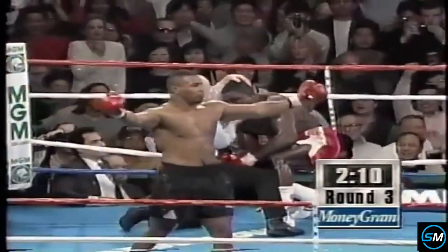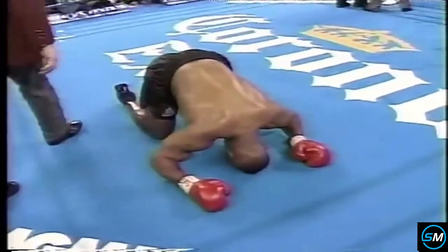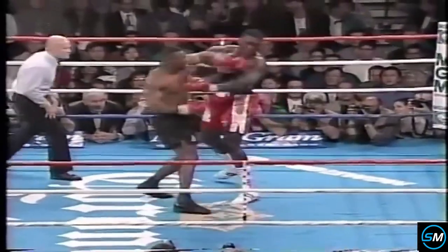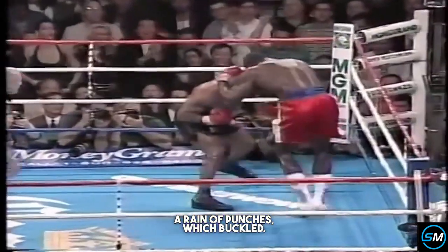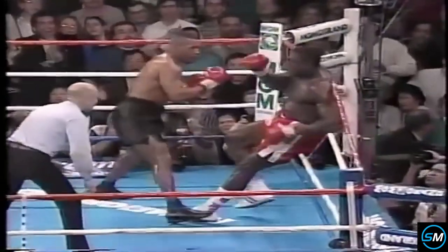Here's a combination uppercut by Tyson — Tyson laid it on, pouring it on. Down goes Bruno into the ropes, and it is all over. It is all over here in round three. Mike Tyson. Let's take a look at how Tyson took care of business — a shot under the arm, in the legs, and from here on out, a rain of punches which buckled Frank Bruno until he was helpless.